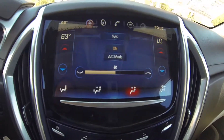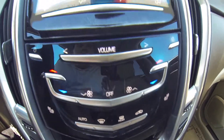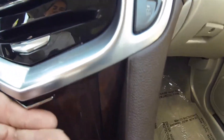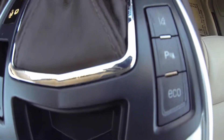Dual zone climate control. Dual heated seats, driver and passenger. Here you have a USB port, 12V outlet. Traction control, lane departure alert, parking sensors, eco.